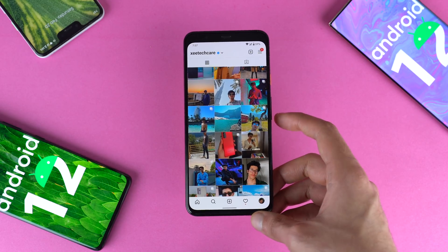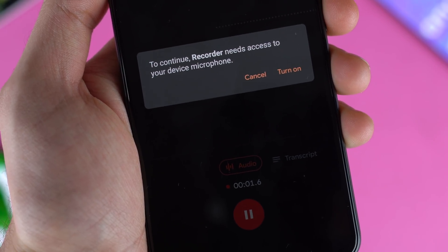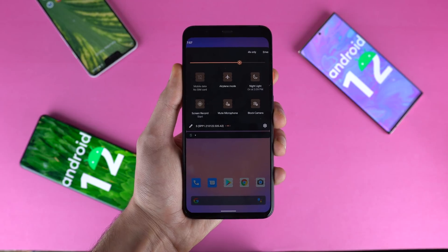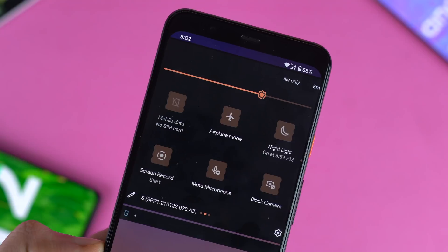Pretty much if a certain app is using your camera or your microphone, you get the indicator notification on your phone. But Google has gone one step ahead — you can actually completely disable your camera or your microphone with just one press of a button. Shout out to XDA Developers for digging this stuff out. Google is definitely taking privacy really seriously.